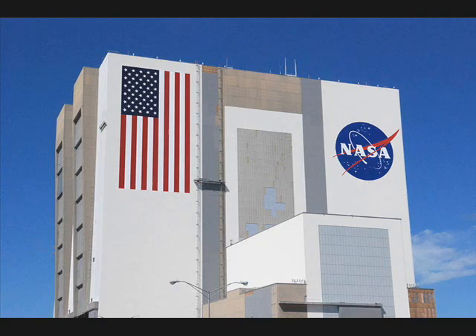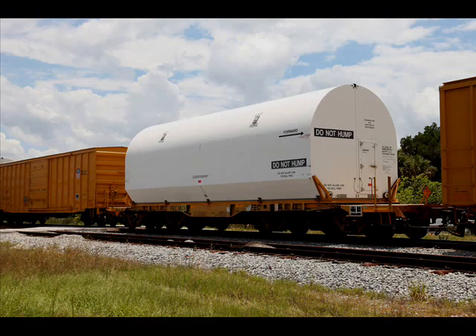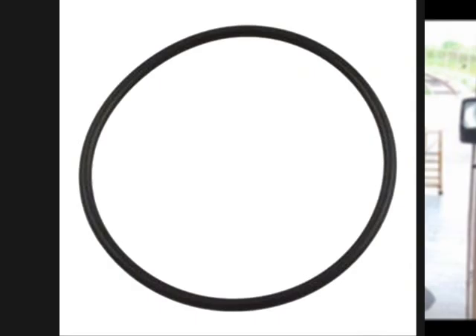The boosters are shipped by train to Florida, where the launch pad is located and the shuttle is waiting. Once there, they are stacked on top of each other and bolted together. A pair of rubber O-rings inside the joint is needed to prevent fire from leaking out. The O-rings are in the shape of a circle. The rubber may not be able to withstand the heat, but it doesn't need to because several inches of insulating material separate the O-rings from the fire.